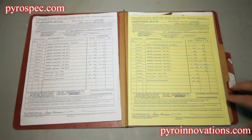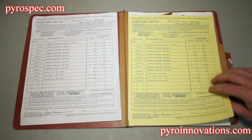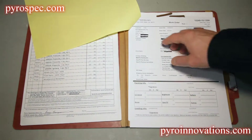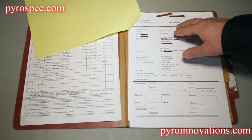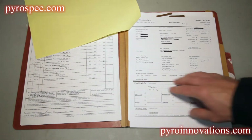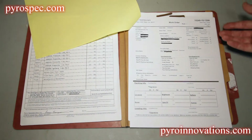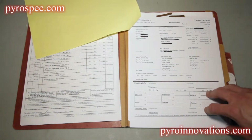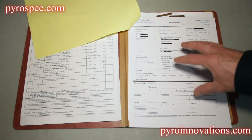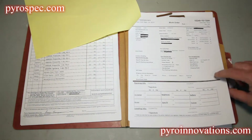In addition to the primary bill of lading, we also have a copy of the bill of lading. Make sure you sign the copy as well. Stapled to the copy is the company work order, which has specifics on the show information: start time, customer contact information, show notes specific to the show, and whether you're getting racks, mortar boxes, what type of firing system, etc. This is an informational sheet — a great go-to summary of the show and the contacts you need.